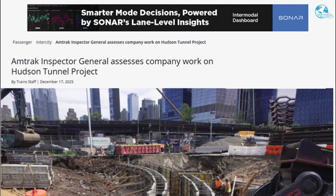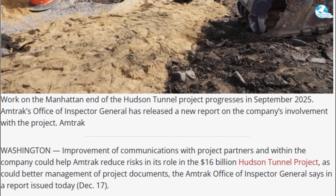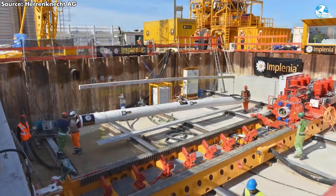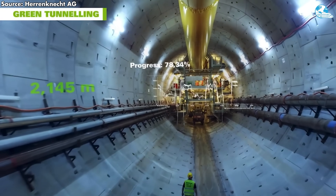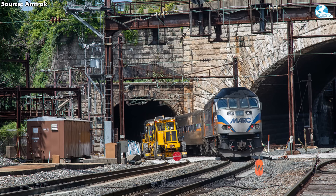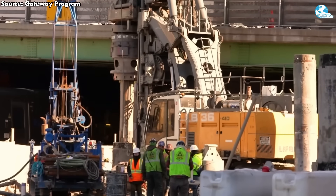The latest updates from the Gateway Development Committee (GDC) as of December 17, 2025, highlighted a significant achievement in the Hudson Tunnel Project: the completion of production and factory acceptance testing for the first two tunnel boring machines (TBMs). These custom-built machines, manufactured by Germany's Herrenknecht, represent a major step forward in the $16 billion initiative to build new rail tunnels under the Hudson River. The first TBM completed testing in September 2025, while the second was completed in early December 2025.